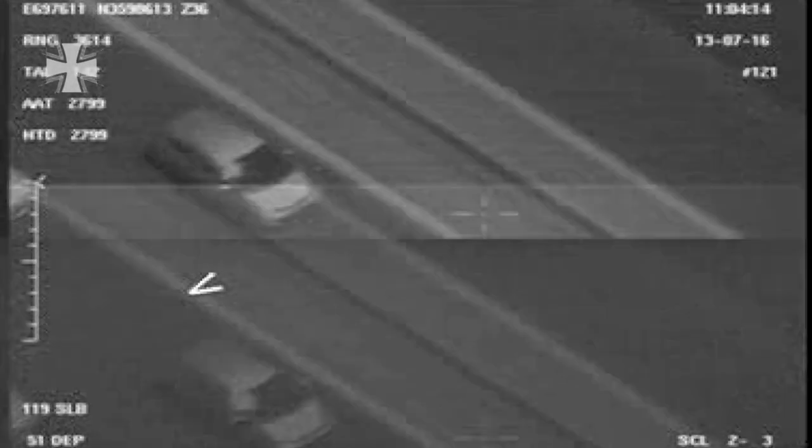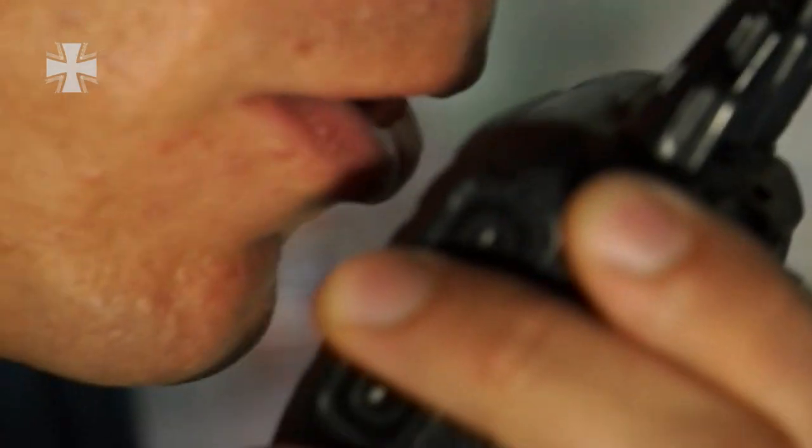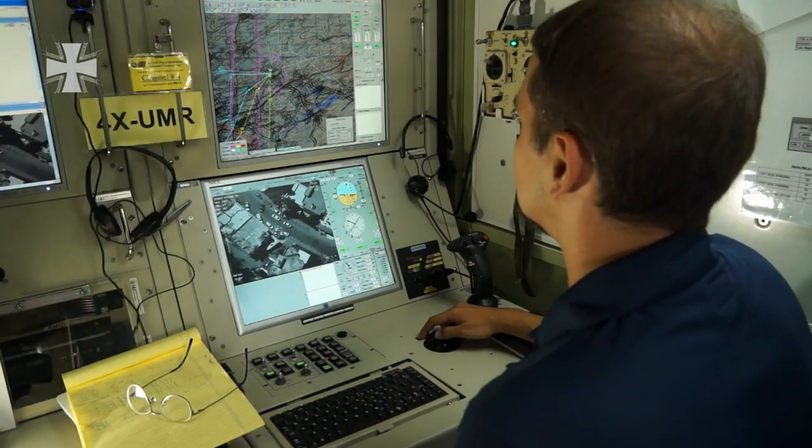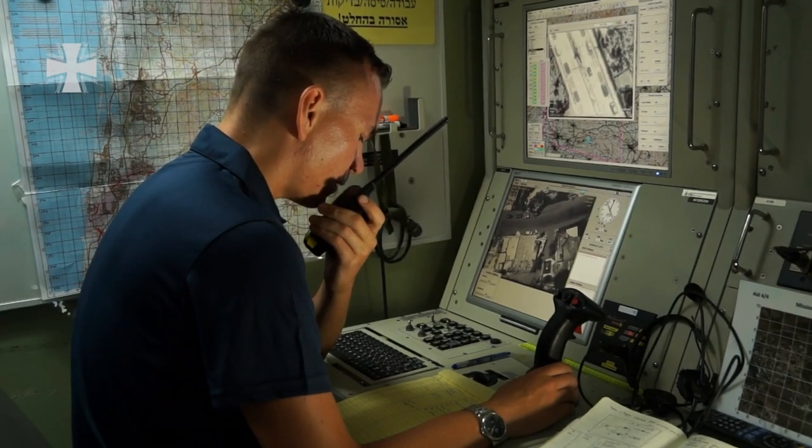Whether it's cars, homes or people, the Heron can create video material and stills. The files can be transmitted in near real time, not only to specialists like aerial footage interpreters, but also directly to soldiers on the ground.